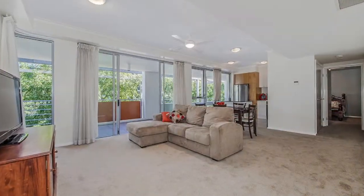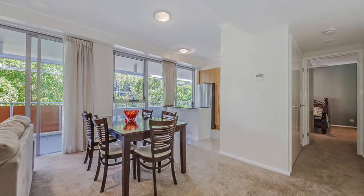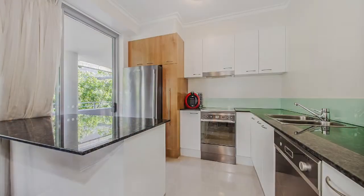The apartment is freshly painted with new carpet and ceiling fans, ducted air conditioning, and generous open plan lounge and dining areas flowing onto a large balcony.